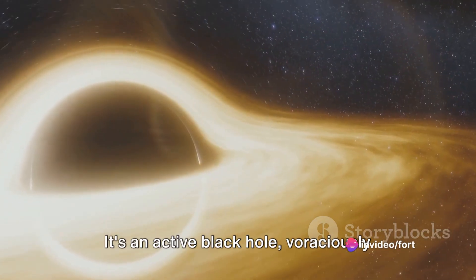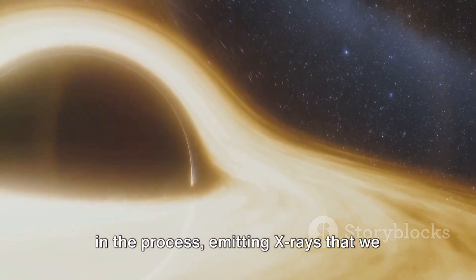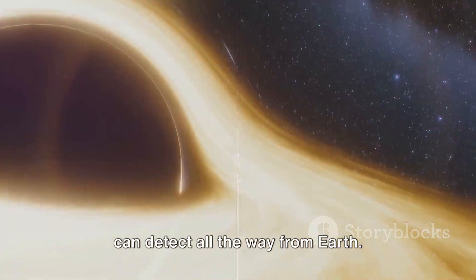It's an active black hole, voraciously devouring matter from a nearby star, and in the process, emitting X-rays that we can detect all the way from Earth.